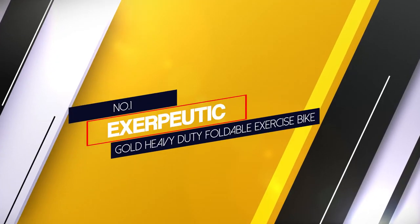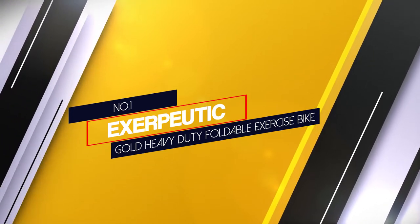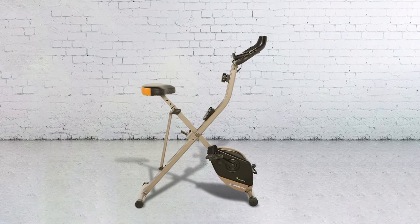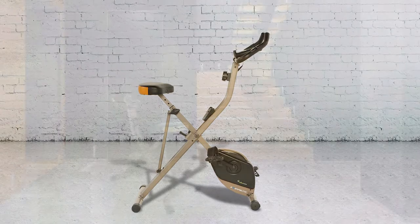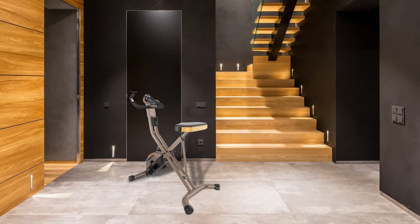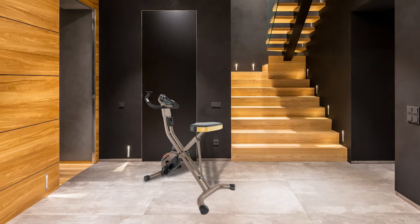Number 1 — Most Popular. Exerpeutic Gold Heavy Duty Foldable Exercise Bike. This stationary exercise bike has to be the best folding exercise bike for a heavy person, as it has a weight capacity of 400 pounds. If you are obese and need something portable and foldable that can fit into your small apartment, then you should consider the Exerpeutic Gold Heavy Duty Foldable Exercise Bike.